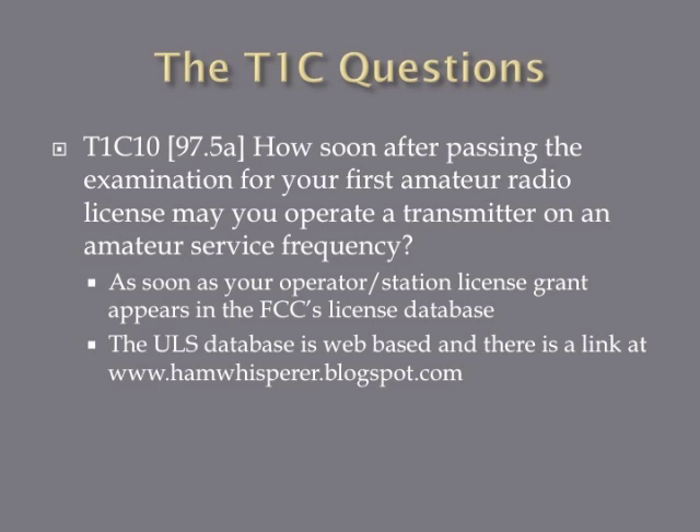How soon after passing the examination for your first amateur radio license may you operate a transmitter on an amateur service frequency? The answer is as soon as your operator/station license grant appears in the FCC license database. This ULS database is a web-based program. After you pass the exam, your information is sent to it and then it registers. As soon as you're in that database, you're legal. There's a link to that database at hamwhisperer.com. You can start operating as soon as your license appears in the ULS database.